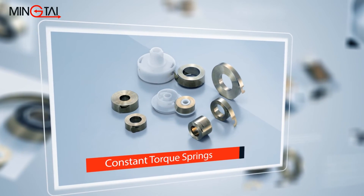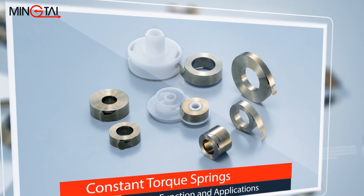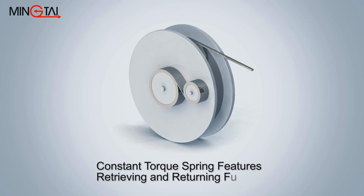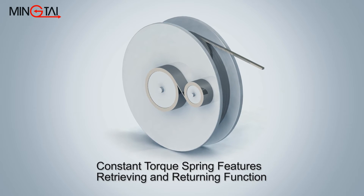Constant torque springs are steel strip springs which, in addition to providing retrieval and retraction functions, also feature counterbalancing and drive power functions. A constant torque spring provides high amounts of torque in a very small package, for which there are a lot of applications.